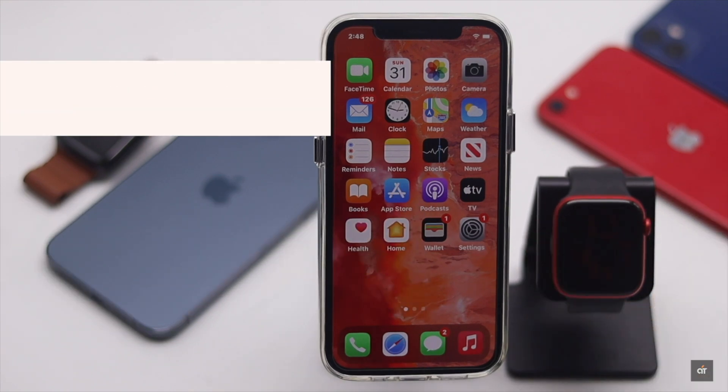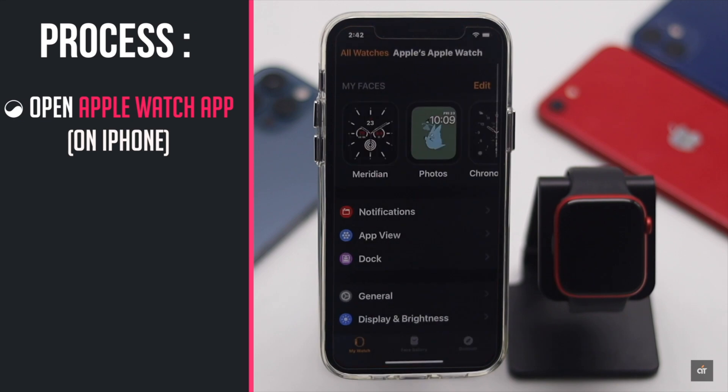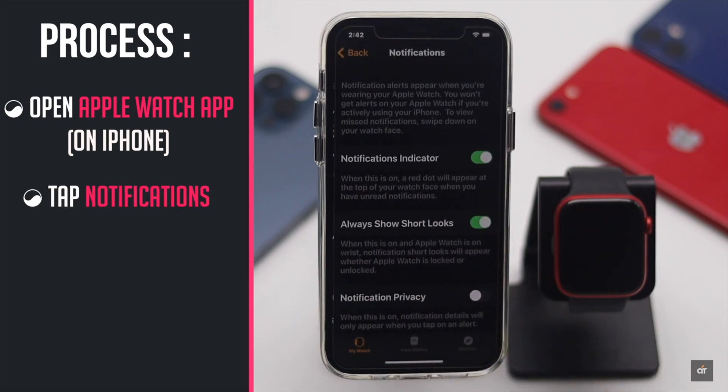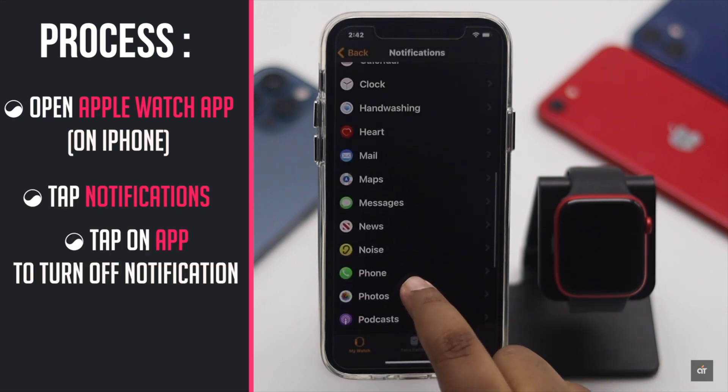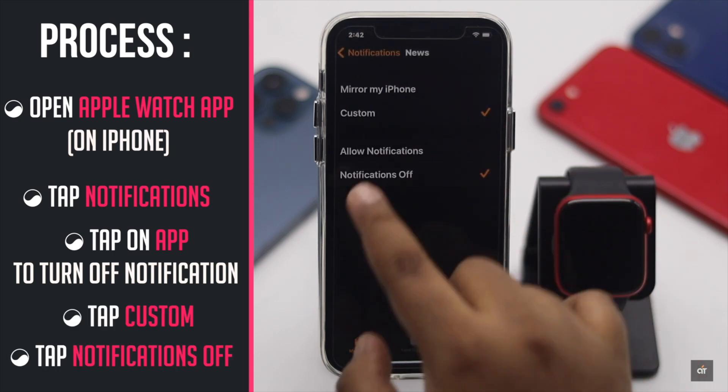If you want to turn off notifications for a specific app, open the Apple Watch app on iPhone, tap Notifications, scroll down, tap on the app you want to turn off notifications for, tap Custom, then tap Notifications Off.